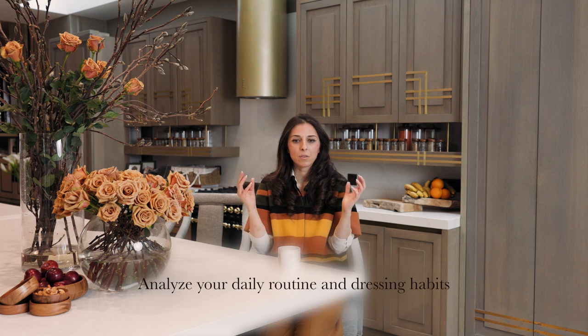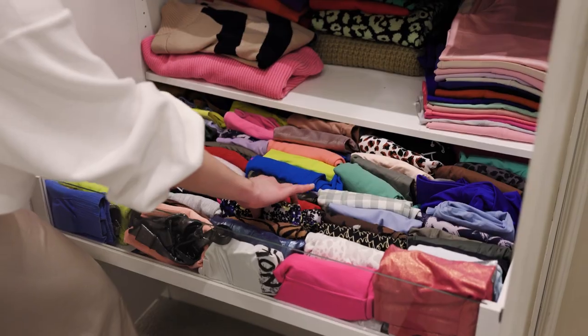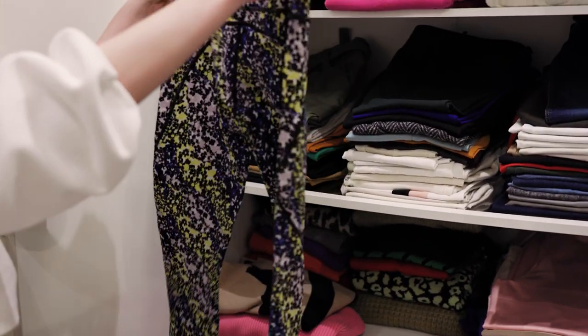Another important thing is knowing where you need to go first thing in the morning. For me, the first thing I do is go to the gym, so I keep all my gym wear — leggings, crop tops, t-shirts — right by the chair in the dressing room so I can grab them immediately. When creating a bespoke wardrobe, it's worth thinking about where you'll go first in the morning.